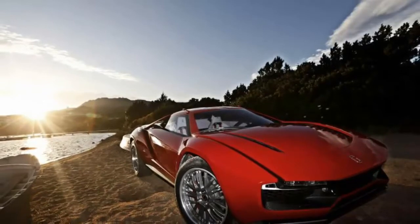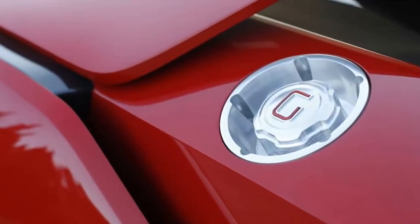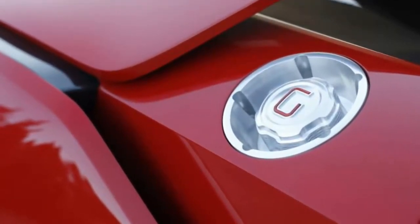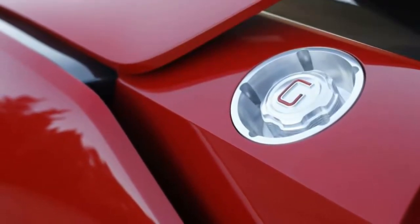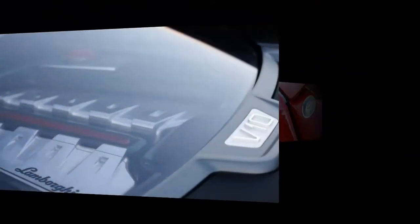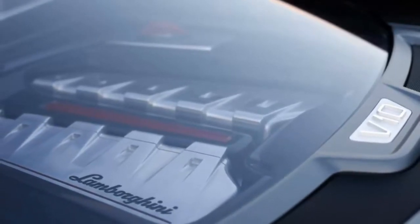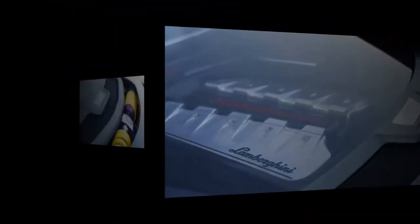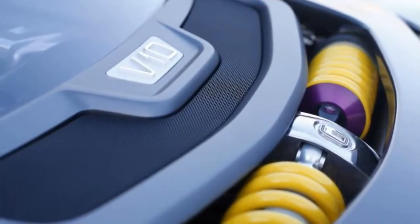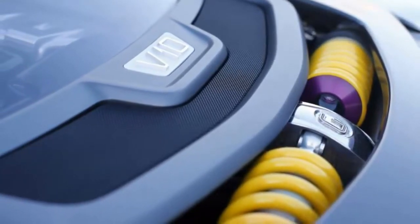Giugiaro explains after my drive that Italdesign put a huge amount of effort into the Parkour's suspension system, which he calls pushrod 2.0. Instead of using a conventional pushrod to activate the main spring, it uses a coilover spring and damper unit. This means there are two coilovers per corner, so eight in all. In normal road driving, these secondary coilovers are locked solid and simply function as pushrods, but in off-road mode the four secondary coilovers are unlocked, allowing them to work as part of the suspension system. This both greatly increases the suspension travel and reduces the suspension stiffness — the key to the Parkour's dual personality.